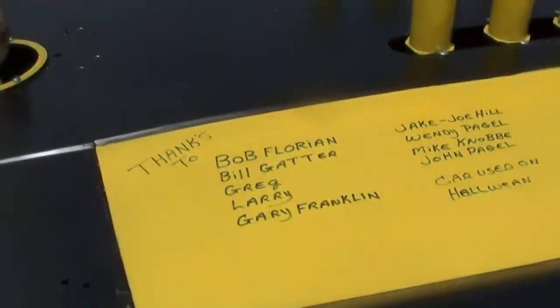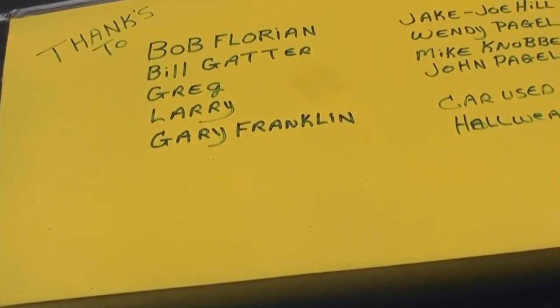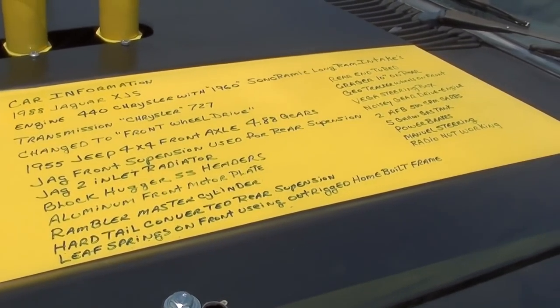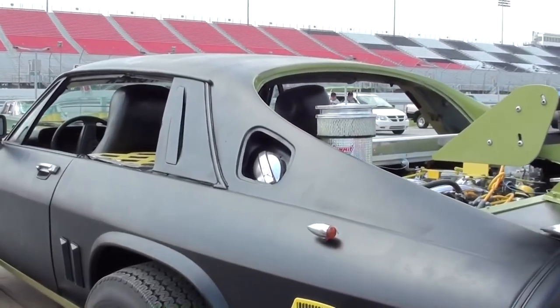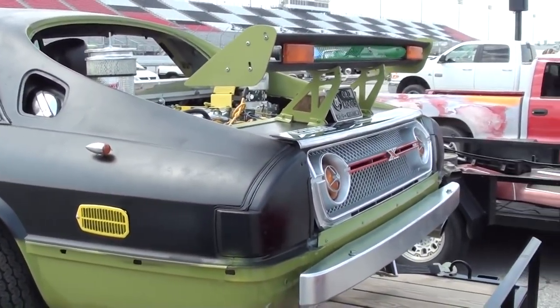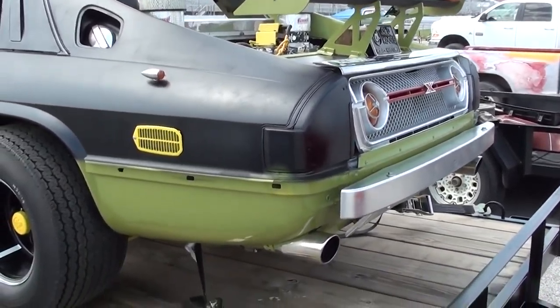How long did it take you to put this together? You know, off and on with weather conditions and stuff, we worked on it about nine and a half months, and actually finished it up this morning. It definitely caught my eye — it's one of a kind for sure. I was trying to figure out exactly what it was. Pretty interesting.